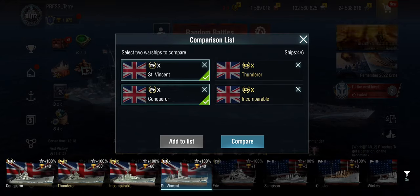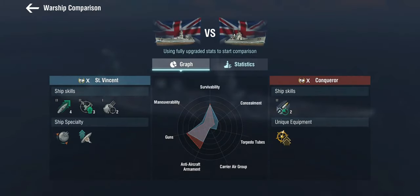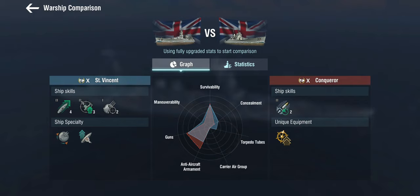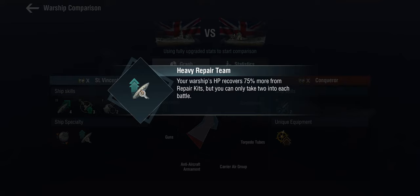Let's start with the Conqueror, which does not have the 457 millimeter guns but is the tech tree tier 10 battleship. Most people, myself included, think it's not very good, even though she's been buffed recently. The Conqueror gets the Rapid Reload skill, while the Saint Vincent gets engine boost — giving her a distinct French feeling — plus defensive AA, and she's the first in the line getting a precise aiming system.